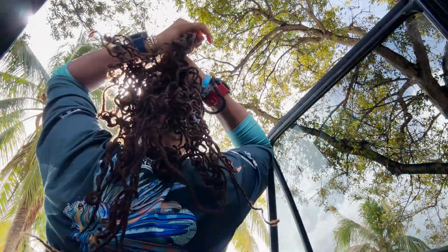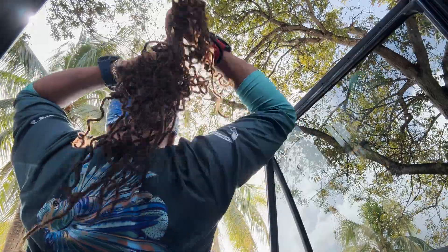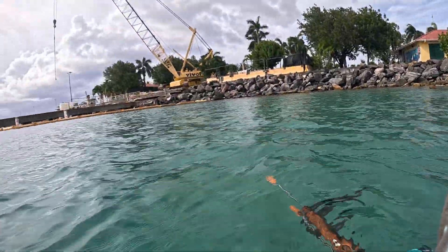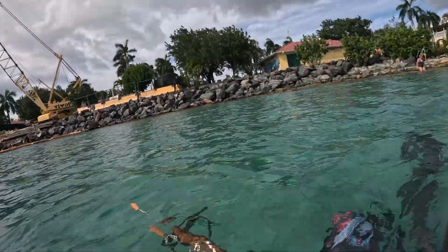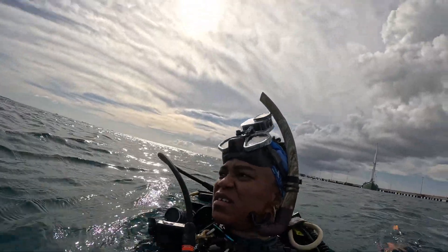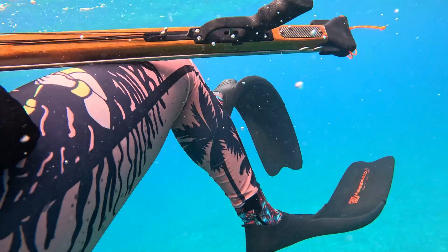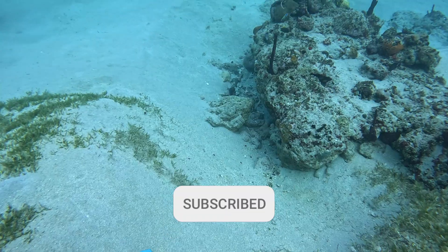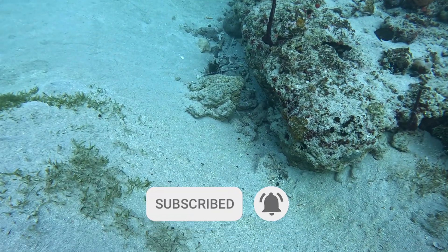One second while I braid my hair. This is going to be a shore dive, so work those legs and let's pedal out from shore to the reef. Let's take a look below, and if you wouldn't mind, hit that subscribe button if you haven't already, and like the video if you're feeling the vibe.